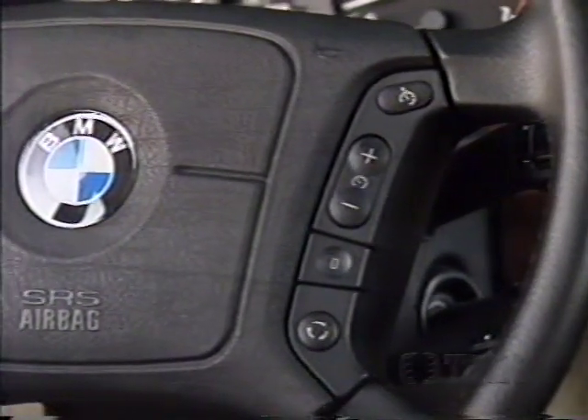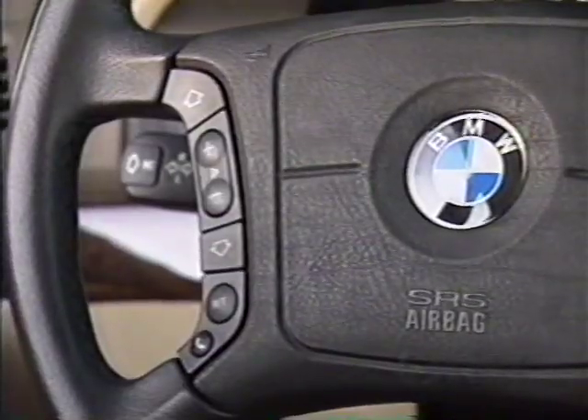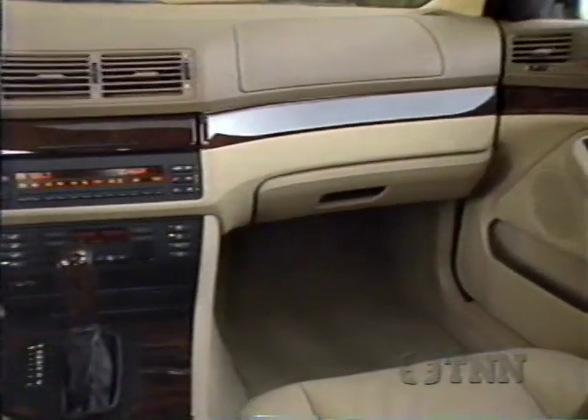Cruise control and stereo remote buttons are nicely integrated in the wheel on opposite sides of the driver's airbag. There's also a passenger bag and side bag — standard on the 540i, optional on the 528i.